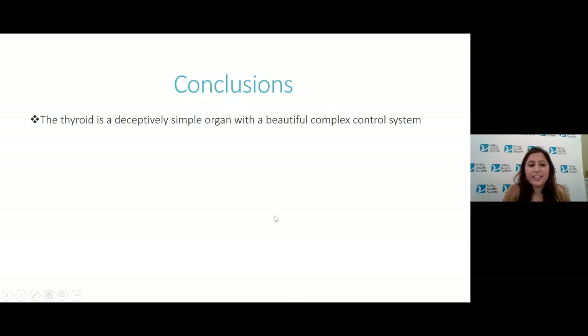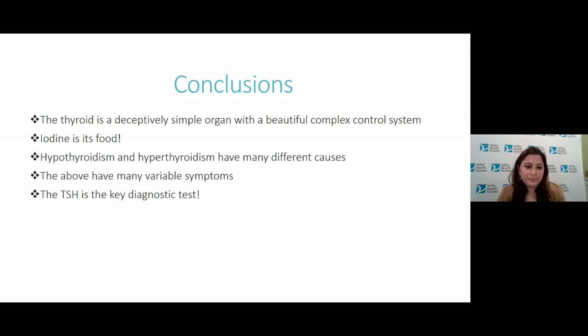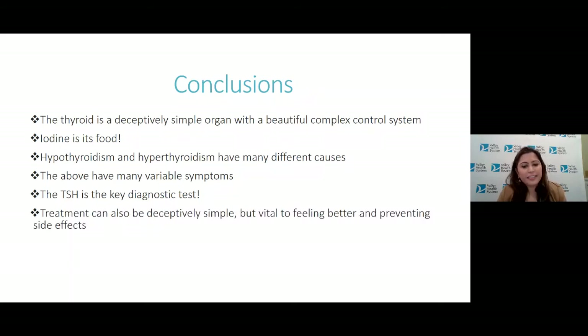In conclusion, the thyroid is a deceptively simple organ with a beautifully complex control system. Iodine is its food. Hypothyroidism and hyperthyroidism have many different causes and many variable symptoms. The TSH is the key diagnostic test — it can be deceptively simple but is vital to feeling better and preventing side effects.